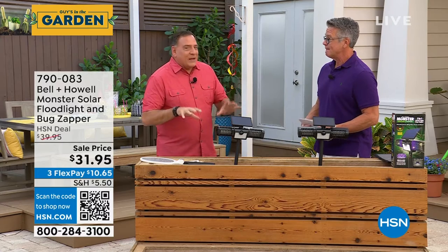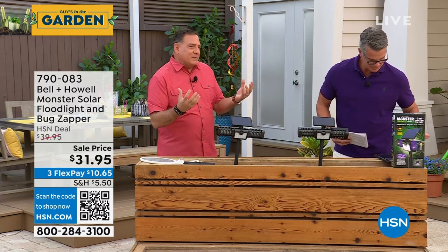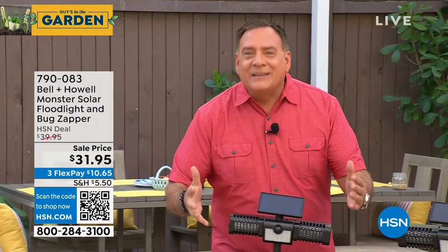You know what this light-and-zapper combination reminds me of? The first time somebody sat down and said, what if we took chocolate and peanut butter and put them together in a candy? Because somebody finally said, we're already outside, we've got solar lights, we've got bug zappers — what if we put the two of them together? And I absolutely love this.